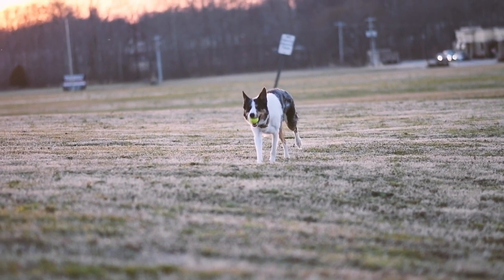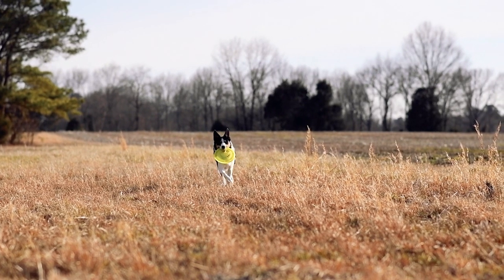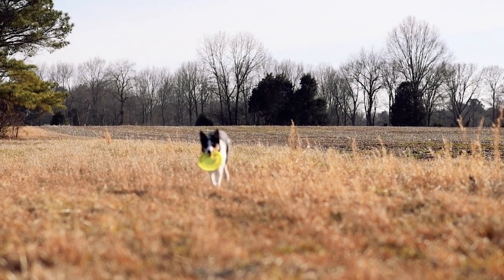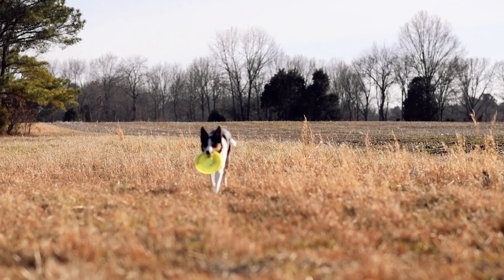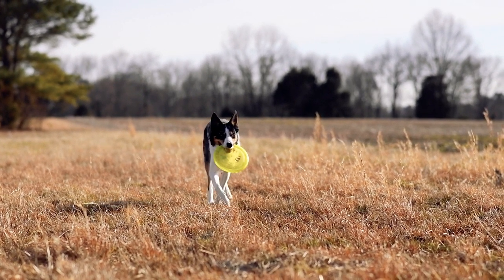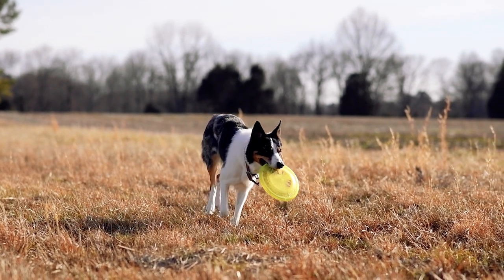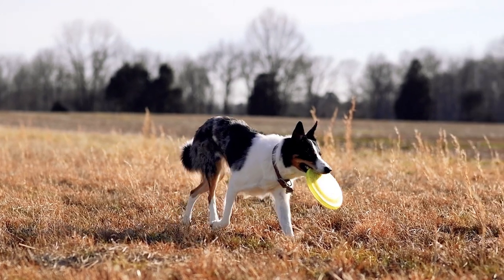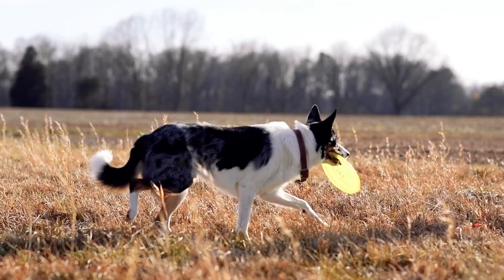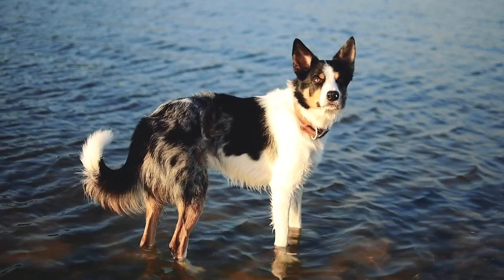Caring for the Border Collie involves above all attending to its exercise and hygiene needs. This breed needs at least one and a half hours of physical activity per day, divided into several walks and games. It is also advisable to practice some canine sport with it, such as agility or frisbee, to take advantage of its agility and concentration. Its coat should be brushed frequently to avoid knots and dirt, and its ears, eyes, and teeth should be checked regularly.